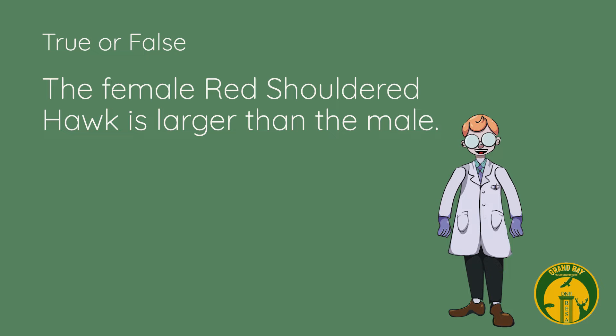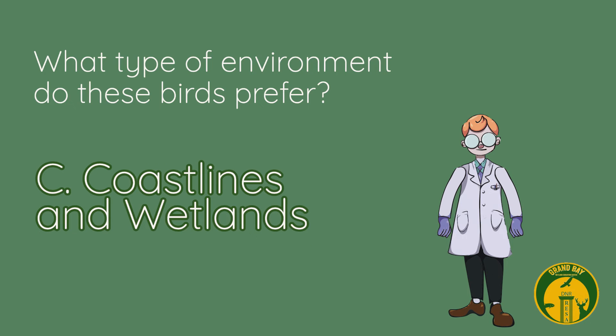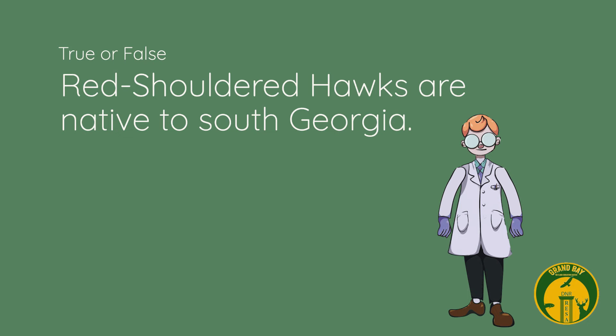Review questions: True or false — the female red-shouldered hawk is larger than the male. True. What type of environment do these birds prefer: tundra, grasslands, or coastlines and wetlands? Coastlines and wetlands. True or false — red-shouldered hawks are native to South Georgia. True.